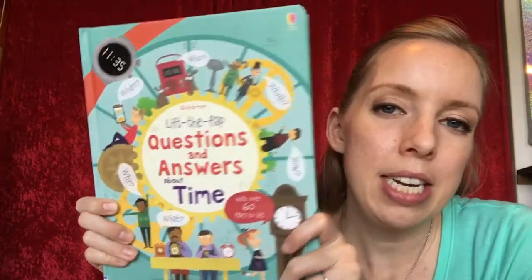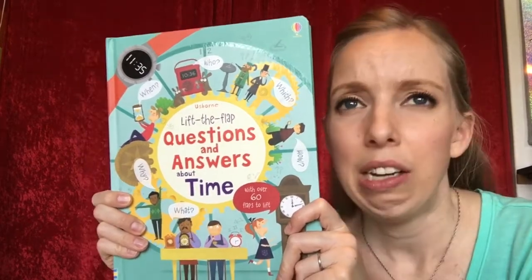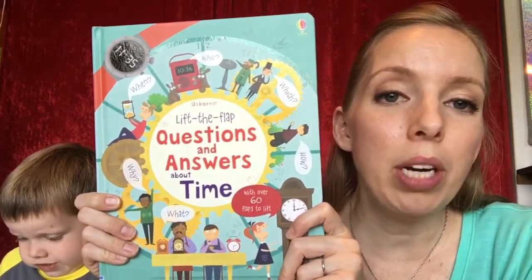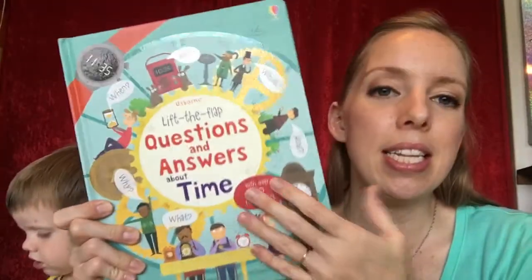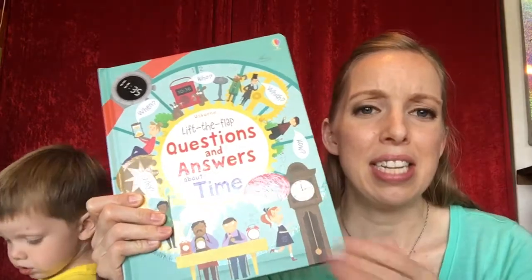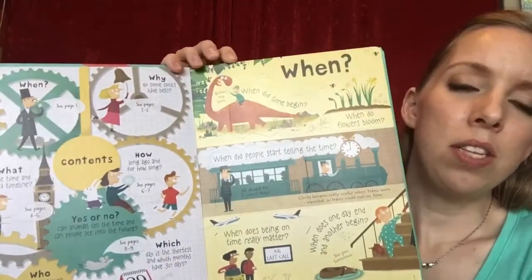When I was trying to teach my kiddos about time, it seemed like a little bit of an abstract subject that was kind of hard to explain. This book has really helped us. It covers how to read a clock, but also calendars, eras, and all those abstract time concepts, divided up into different sections.